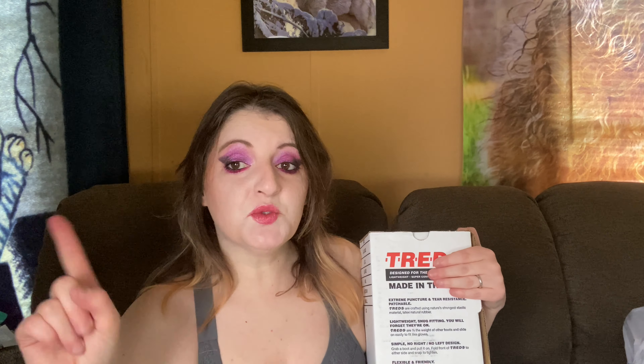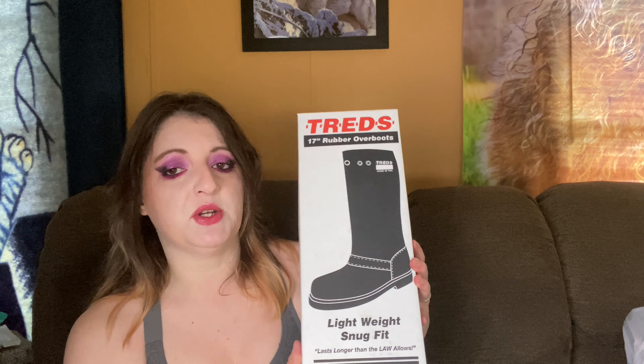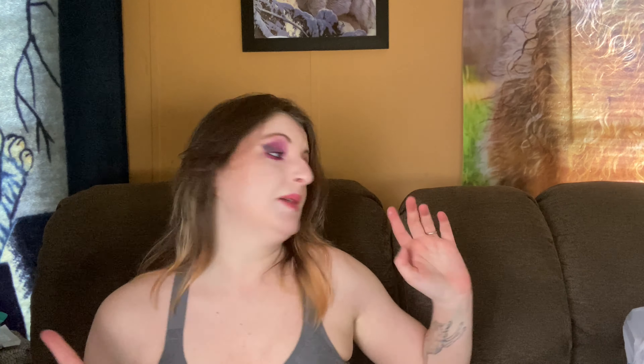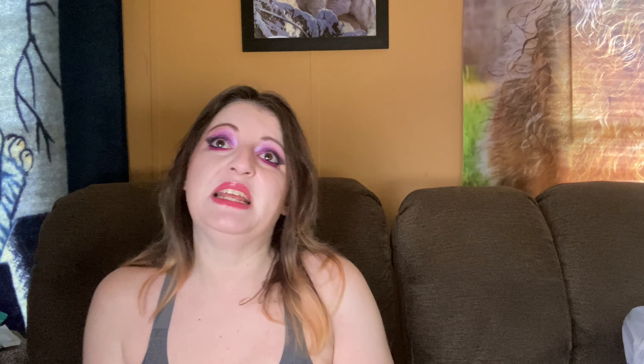This is for Gary, actually — he needs these for work. These arrived super fast; I ordered these last night. These are just rubber boots. My husband is in the construction business and he needs stuff like this — he goes through them pretty quickly, so I got these for him.